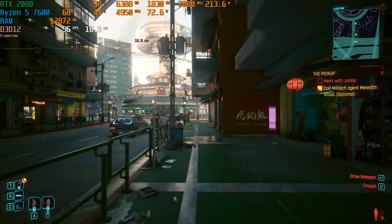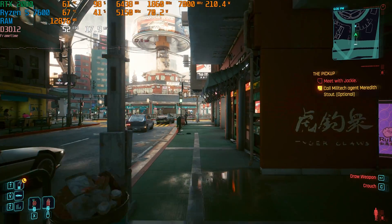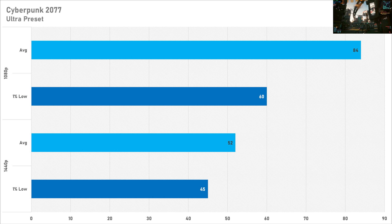Cyberpunk 2077 on the ultra preset sees brilliant performance at 1080p. At 1440p it's not so much — it's basically like Jedi Survivor but with better 1% lows. At 1440p you can always enable DLSS and you'll get a nice clean-looking image and some nice frame rates as well. Cyberpunk is fairly passable on a 2080 on the ultra preset.